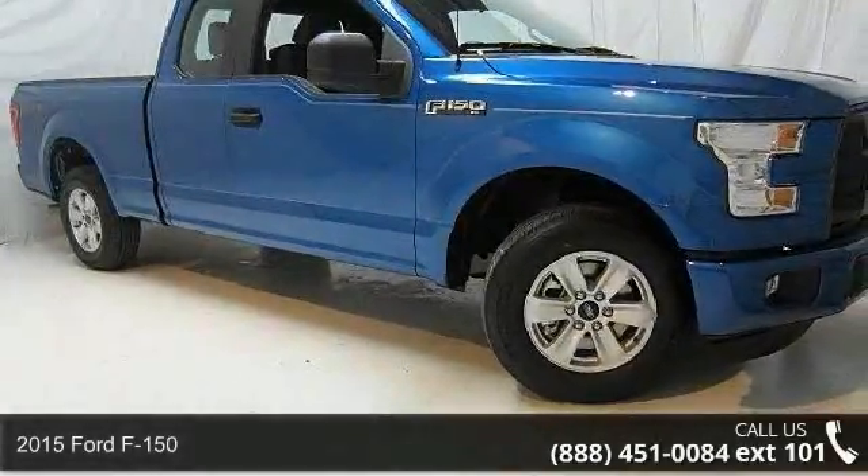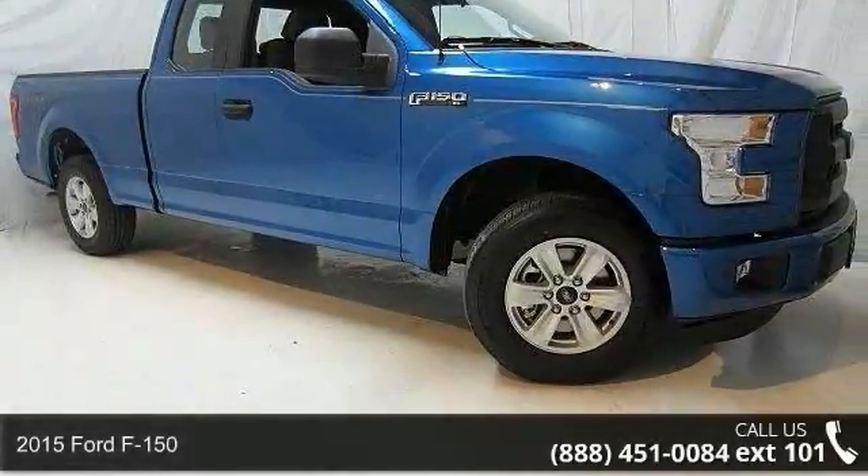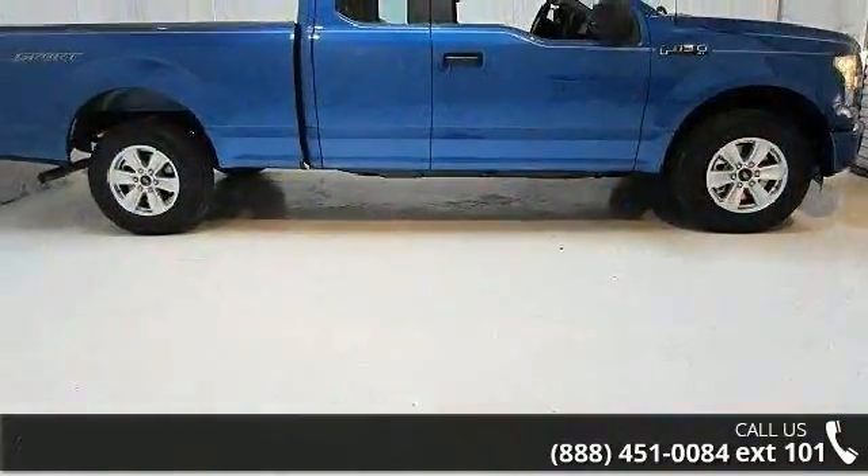Check out this 2015 Ford F-150. If you are looking for an automobile with great features, look no further.